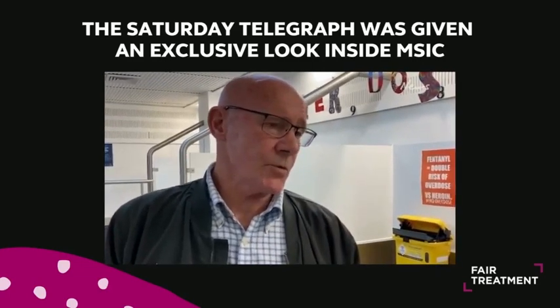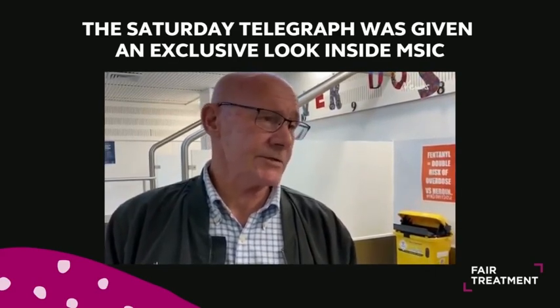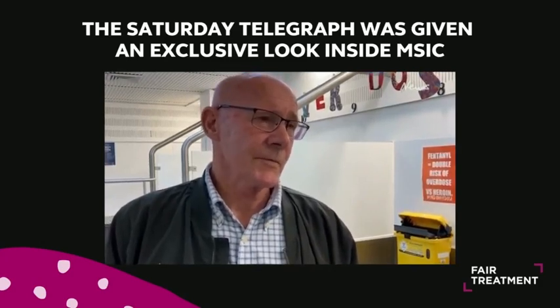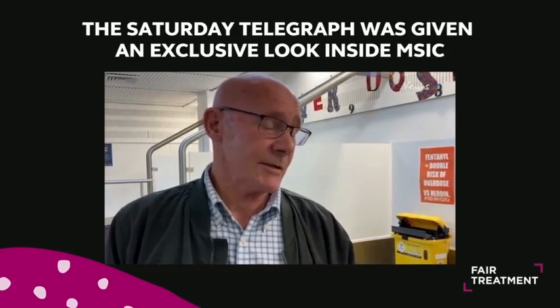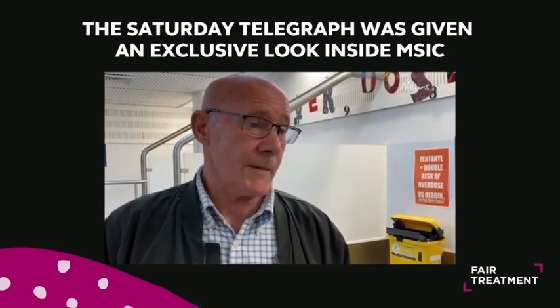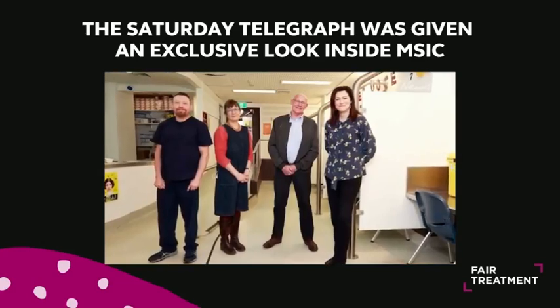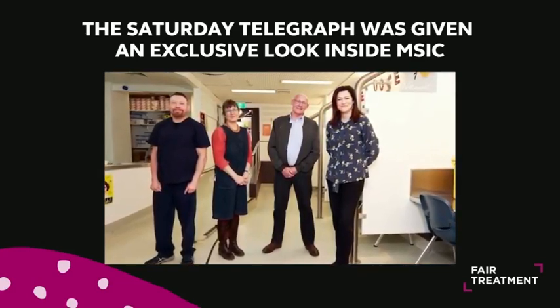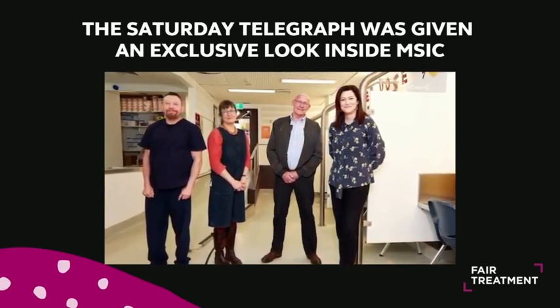They're available. When I walked in, I spoke to one of the nurses here and I said, look, I'd like to get into treatment, and he made some appointments for me, followed up with me in the next couple of days to see if I kept those appointments, and I just took it from there. If I hadn't walked in that day and asked for treatment and been given such a service as I was, I'd probably still be coming here to inject.